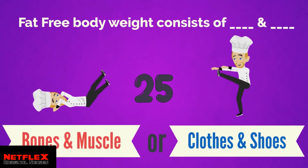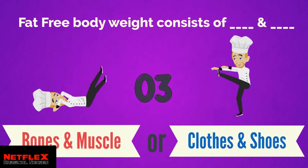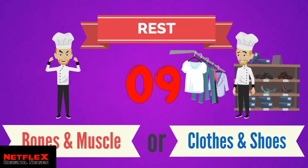Fat-free body weight — is it bones and muscle, or clothes and shoes? Bones and muscle is correct. Fat-free body weight consists of bones and muscle and other things like vital organs.